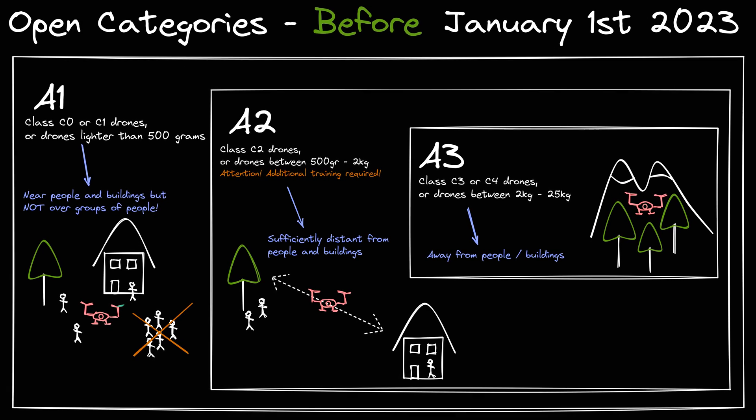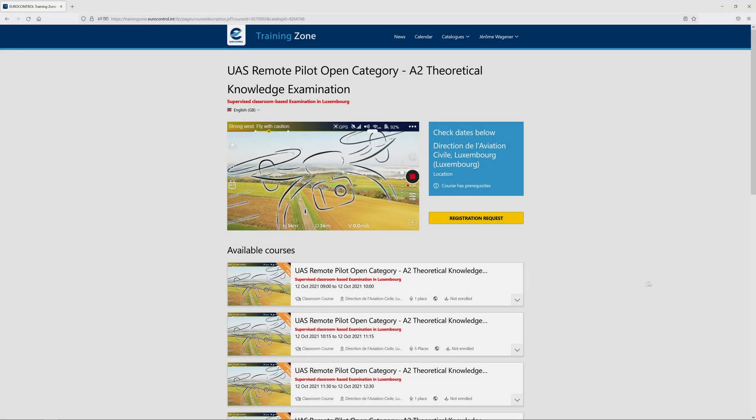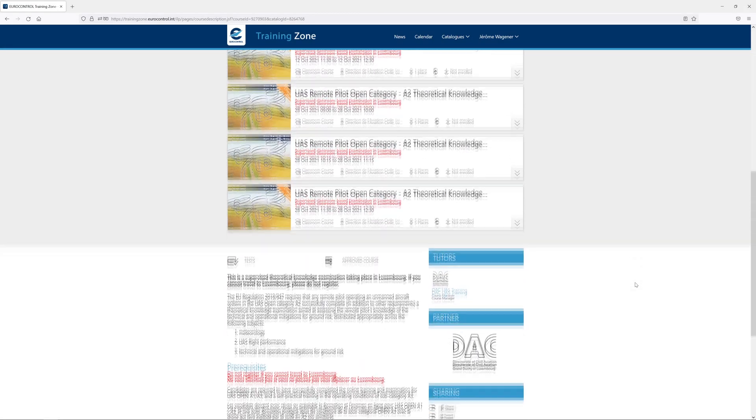In the open category, you are only allowed to carry out low-risk operations. In particular, in A1 you are allowed to fly close to people and buildings but not above groups of people. In A2 you can fly within a safe distance to people and buildings, and in A3 you can only fly remotely away from people and buildings. The idea is that light drones are allowed to fly in all categories, while heavy drones are not allowed to fly in the A1 or A2 category. For now, some medium-sized drones are allowed to fly in A2 but only if the remote pilot has finished some extra training and certification first.